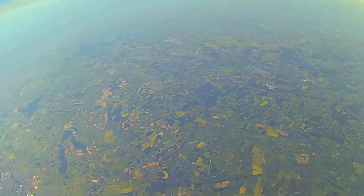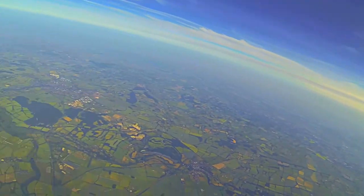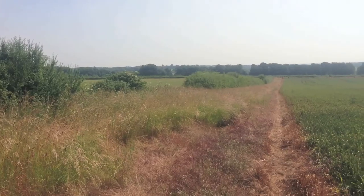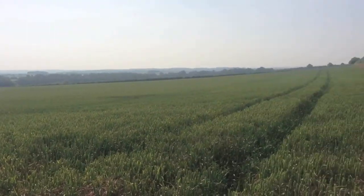Now the parachute is deployed and we're falling slowly towards Alton and Winchester. Now we're coming in to land in a barley field. There's the barley field and we were able to recover it because of the iridium tracker.